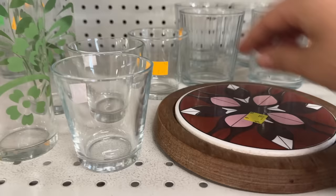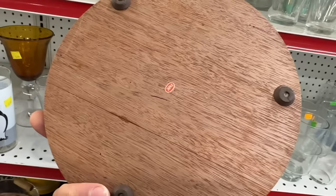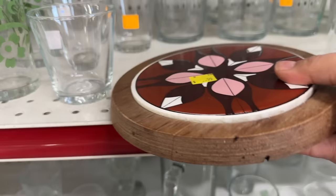I love a good tile trivet. This one has a really beautiful design with kind of unique coloring — it's only $0.99. It has a little sticker on the back that says Japan. During the mid-century era, Japan made a lot of items that were very similar to Scandinavian designs, and this would probably fall into that category because the tile looks very Scandinavian to me.